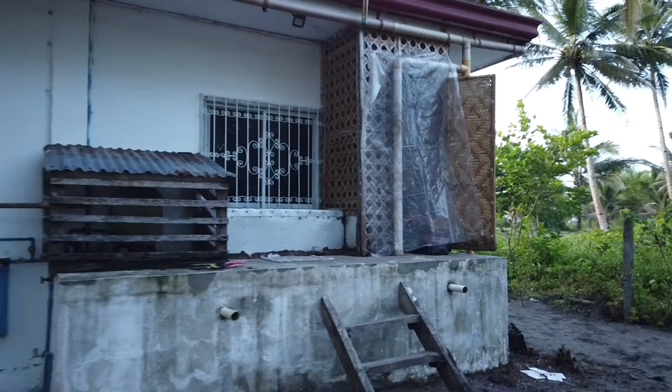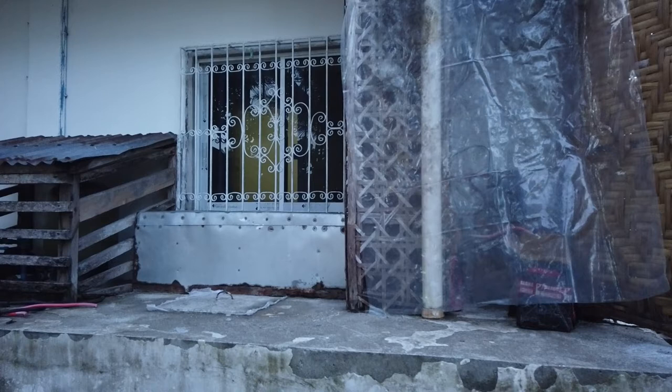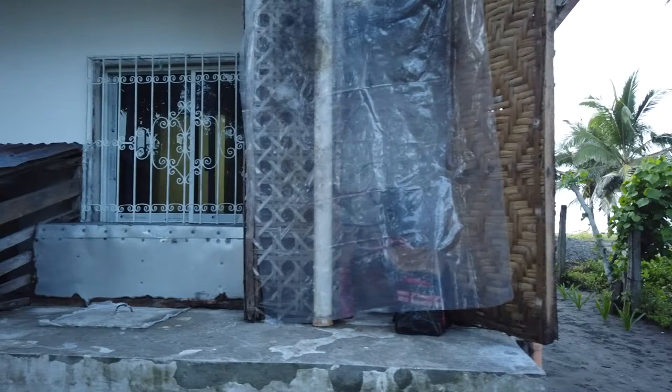Back of the house — the existing control units for the solar system are inside that building. We put plastic on yesterday to protect it. I had to add a couple more batteries to make sure we had electricity through the night, and we did!